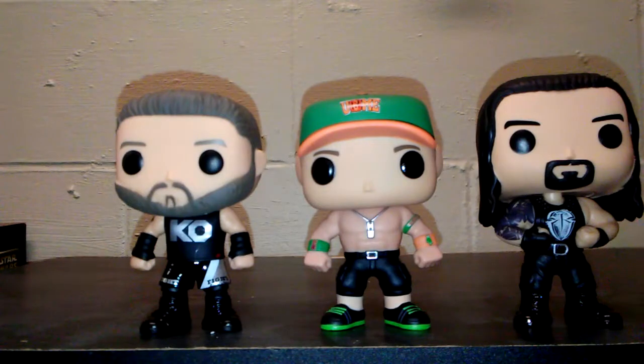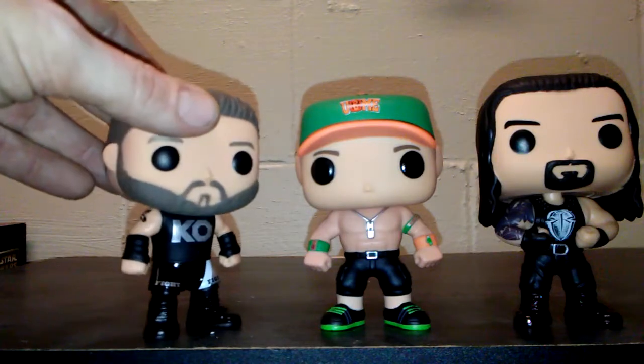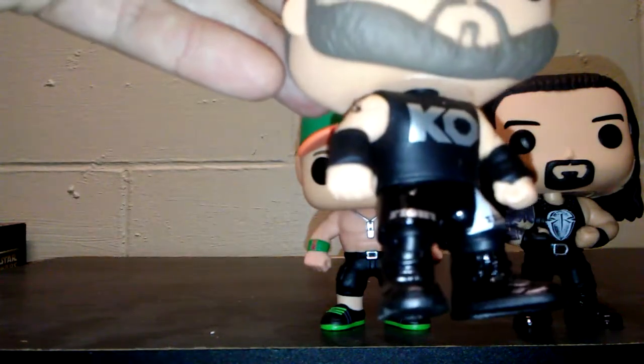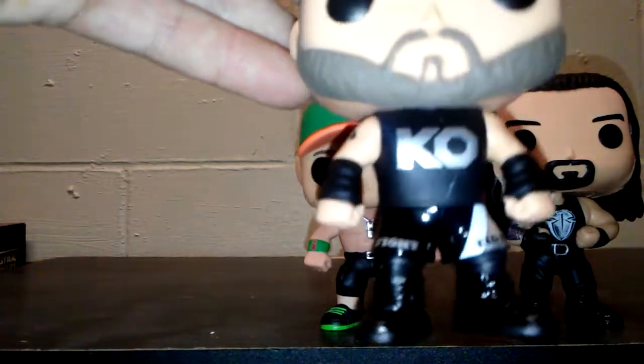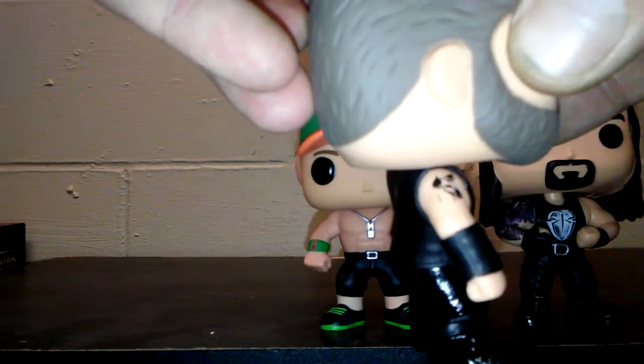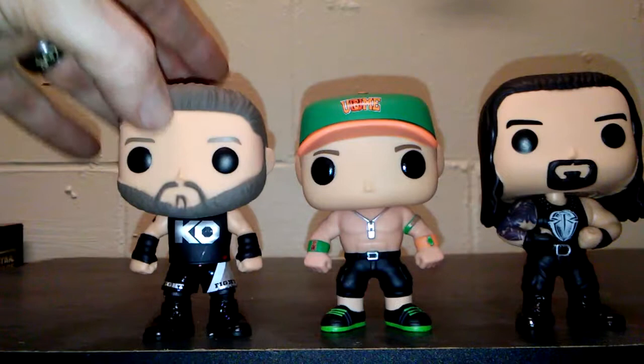The next three I'm going to do are Kevin Owens, John Cena, and Roman Reigns. I like what they did with Kevin Owens — they did a little bit more detail with him. If you can see, they actually did the fight on his tights. He's got the KO, he's got the little Brahma Bull tattoo on his arm, and they even got his hairstyle down right, which was pretty cool.